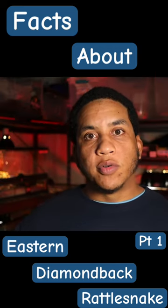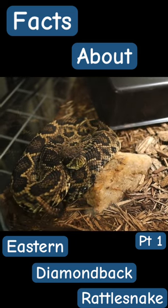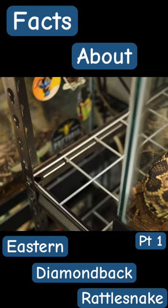This pit viper can grow upwards of three to six feet, with some of the largest specimens caught being around seven and a half to closer to eight feet. They can also weigh around 10 to 20 pounds once they reach that size.